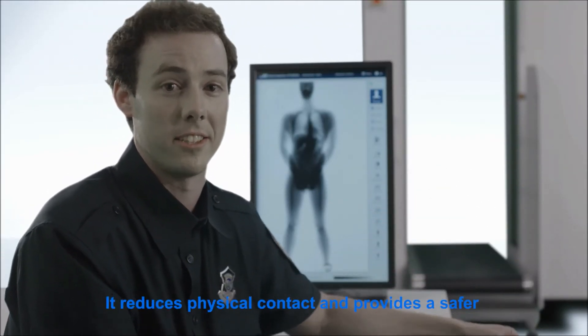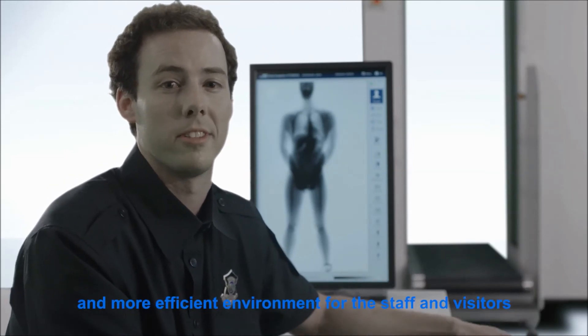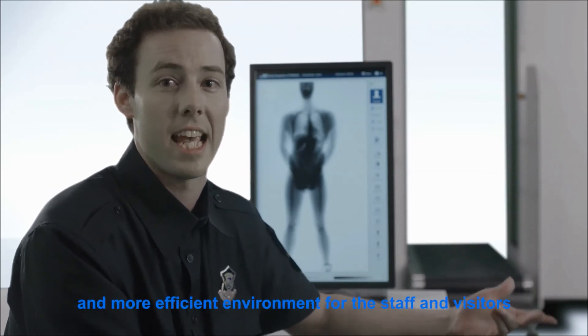This is a great machine for our facility as it reduces physical contact and provides a safe and more efficient environment for the workers and the visitors.